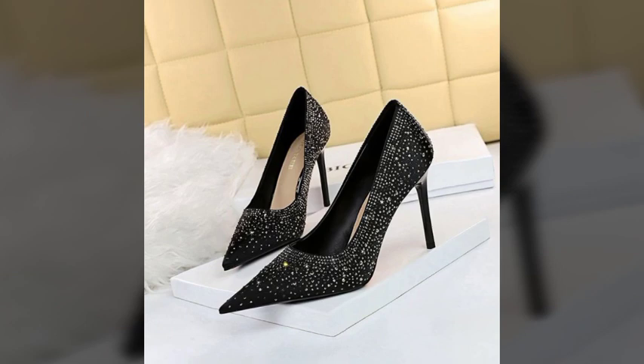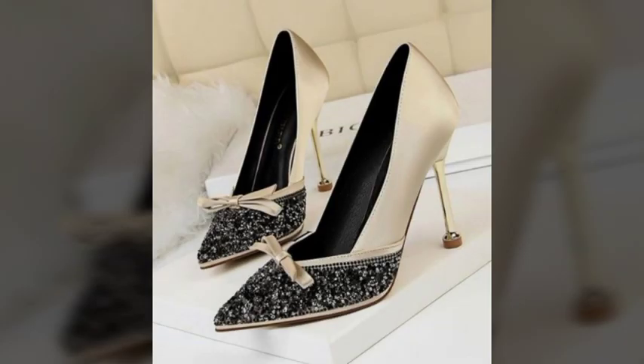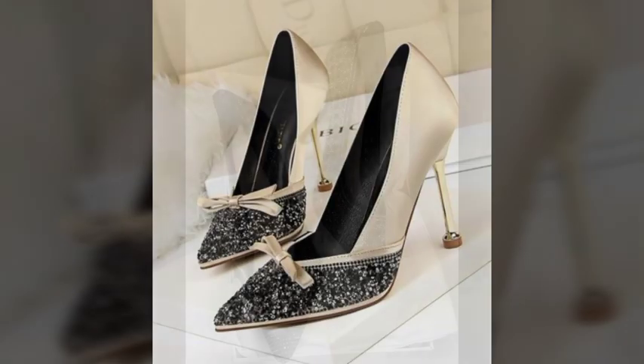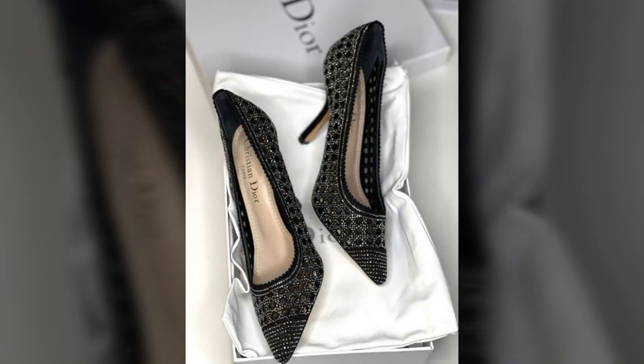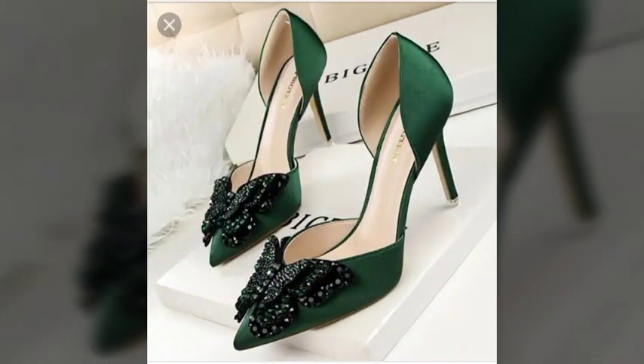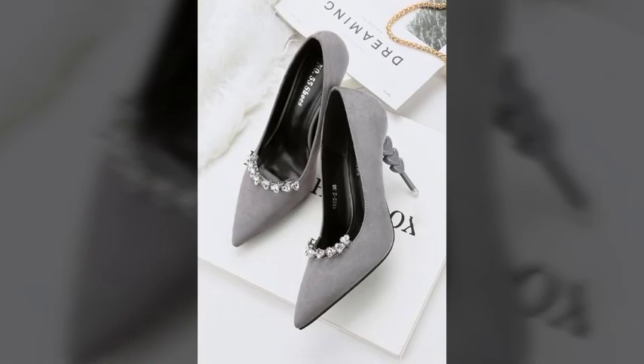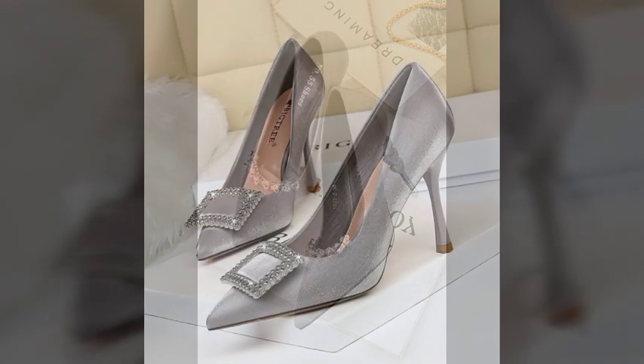My dear friends, till the next video, goodbye. Thanks for watching — keep visiting my channel for more ideas, more videos, and more trendy fashion collections. Don't forget to subscribe, like, and share my video, and give your feedback in the comment section. See you soon with the most demanding fashion. Goodbye, take care!